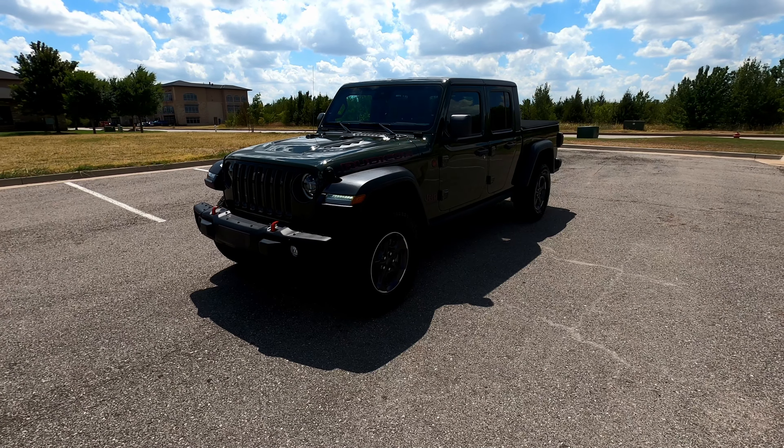It's spec'd out very nicely and just ready to be enjoyed — there's not much left to say about it. That is our 2021 Jeep Gladiator Rubicon. If you have any further questions please feel free to check out this vehicle on our website at exoticmotorsportsok.com. Thank you for watching.